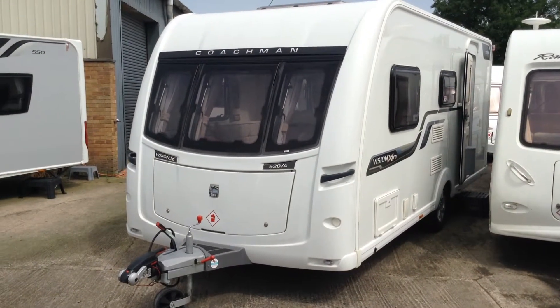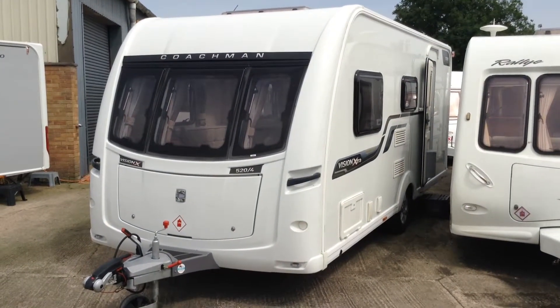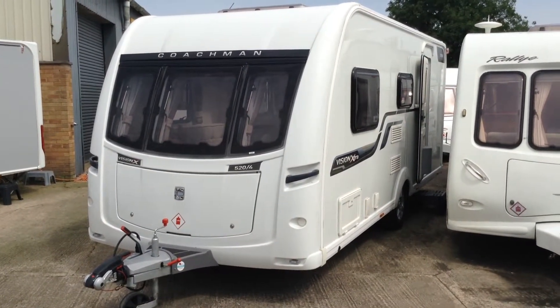It's in very, very nice order indeed. This one's the four berth side diner and bathroom, long kitchen, and you've got the very generous lounge area too.